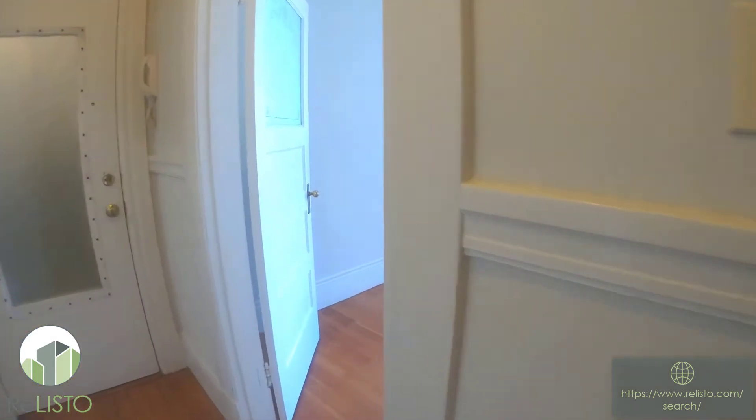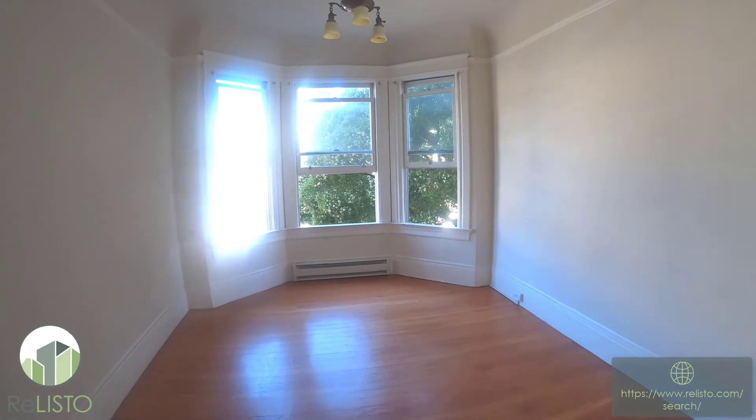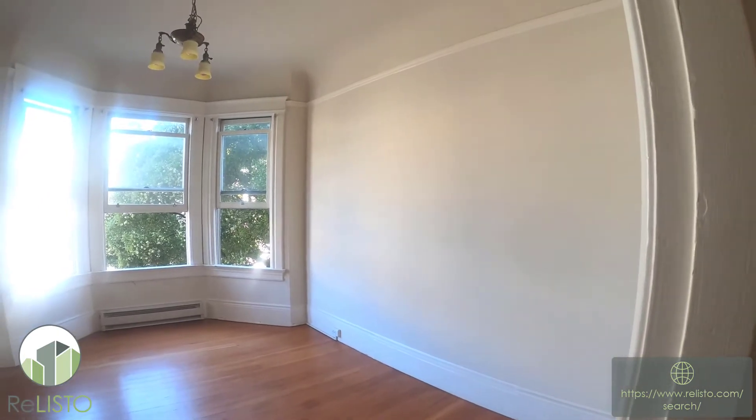Thank you very much for watching. Let us know if you'd like to see the property — this one will go fast. This is a great area, beautiful property. Look forward to seeing you. Bye-bye.